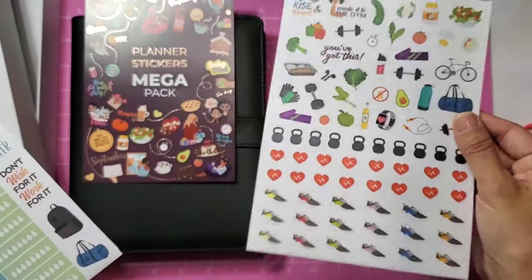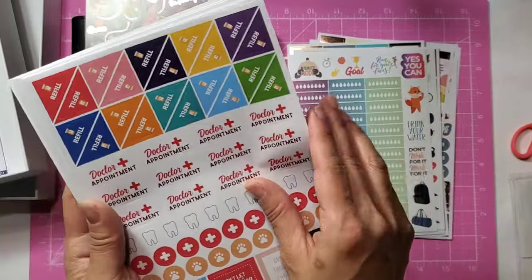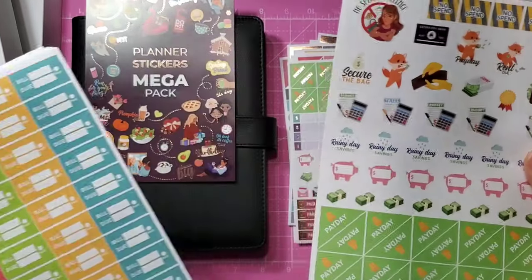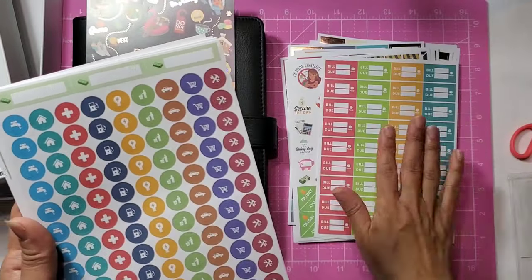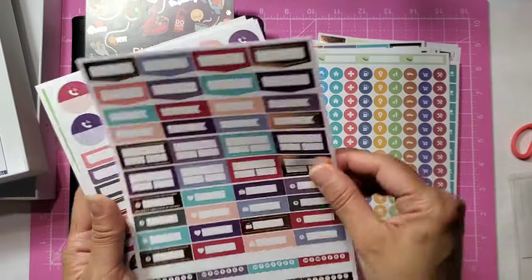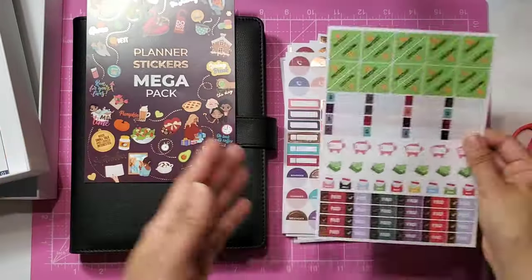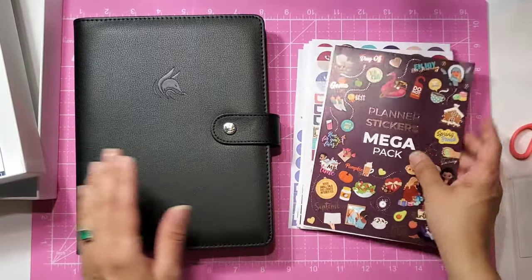'Rise and grind,' 'Made it to the gym' — some workout ones — and water habit trackers. Then you have health stickers: refill prescriptions, doctor's appointment, dentist, vet. Then payday stickers — two sheets of those — and bills due stickers where you put the amount and due date and check it off. You have icons for bills like gas, water, and health insurance, then appointment reminders and more bill stickers. I love it — so cute!